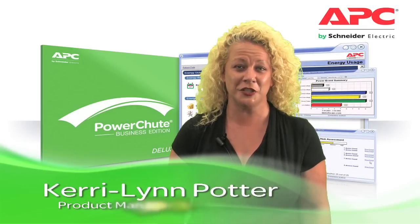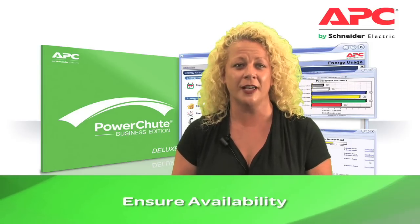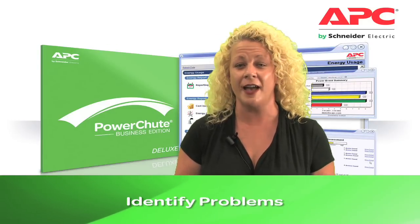Why do you need to use PowerShoot Business Edition software with your APC Smart-UPS? Just answering these four simple questions will tell you. In the case of an extended power outage, do you require server protection to prevent data corruption? Do you need to know when your UPS is on battery and ensure continued availability? Do you want help identifying the causes of potential UPS and power related problems before they occur? Would you like fact-based energy usage costs and CO2 emissions reporting for your protected equipment?